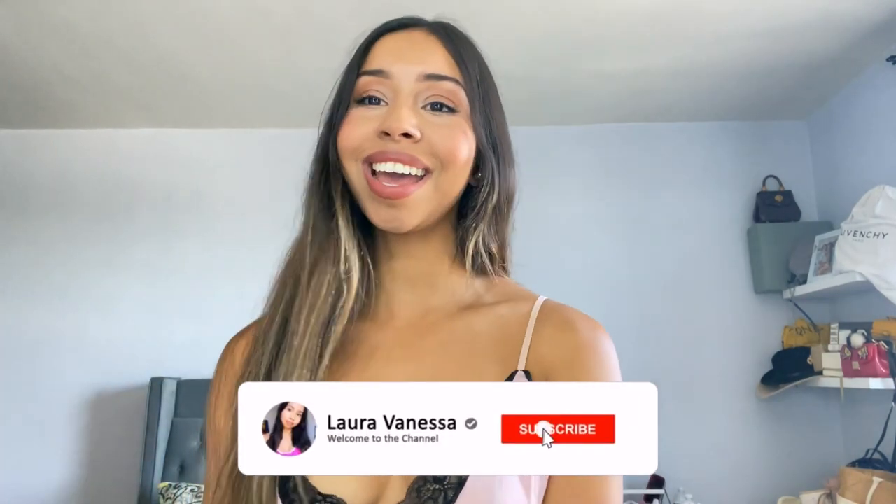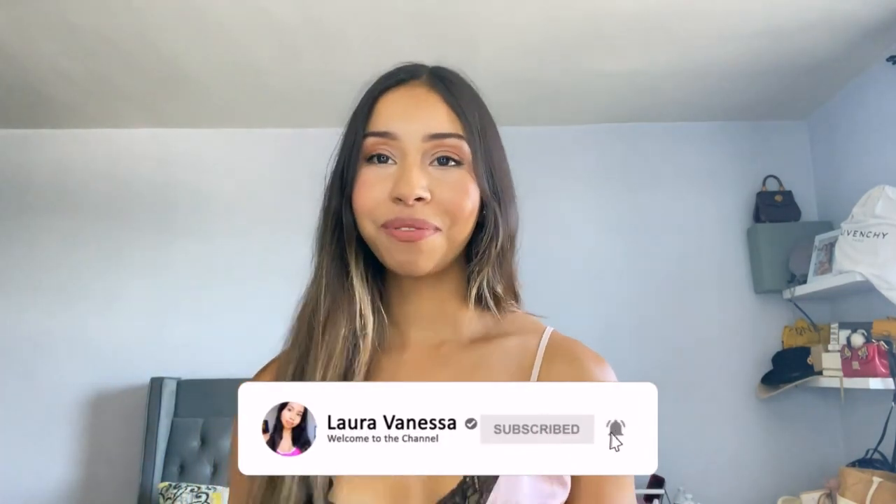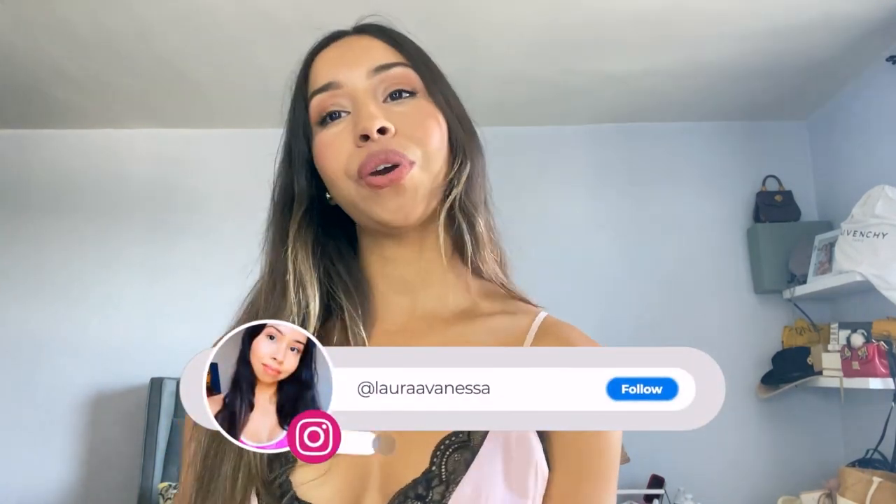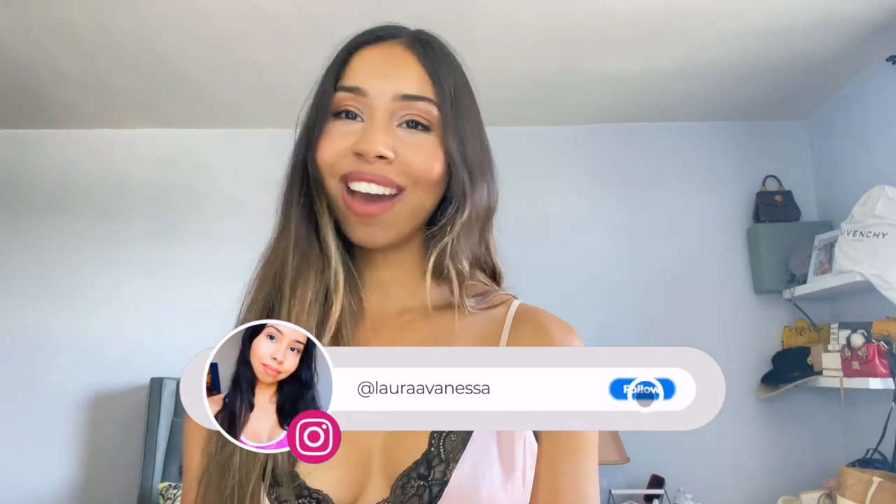Hello YouTubers, welcome back to my channel! Today I have an amazing review and try-on haul from this lovely pajamas company — the same company I showed you guys last time. I know you guys love them, I got a lot of compliments and questions about them, so I have a few more to show you. But first, if you haven't subscribed, please subscribe or follow me on Instagram.